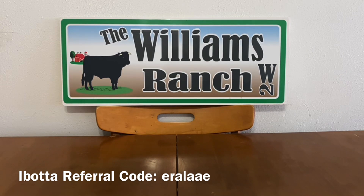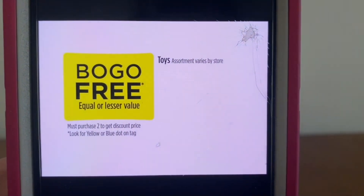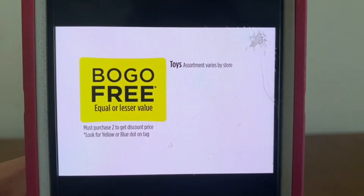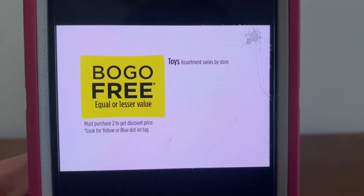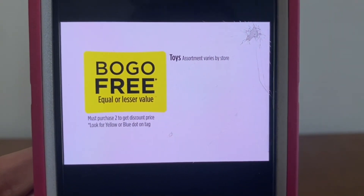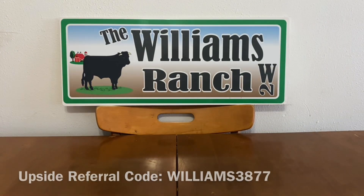We are going to be going over the buy one, get one free when it comes to the blue and yellow dot toys. There is a blue and yellow dot toy sale — buy one, get one free. Toy assortment varies by store, so a lot of stores may not carry the same items. It is going to be a 'your mileage may vary' when it comes to the toy selection, but all stores are participating in this BOGO sale.